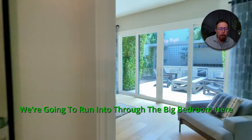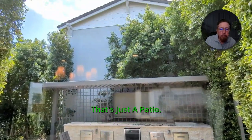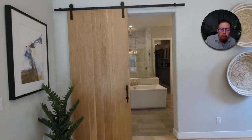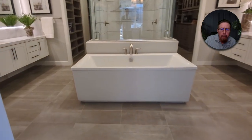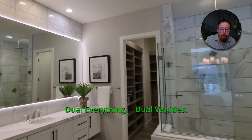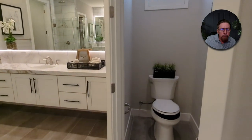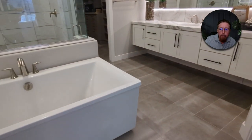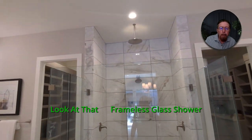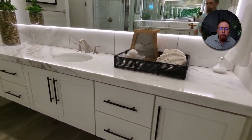We're going to run into the big bedroom here. That's just the outdoor patio outside the bedroom with a big fire feature — like an eight-foot fire table. Now here is a beautiful dual bathroom. Dual everything — dual vanities. There's your little toilet closet, a free-standing bathtub. Look at that frameless glass shower with tile all the way to the ceiling, dual shower heads, and your other vanity.